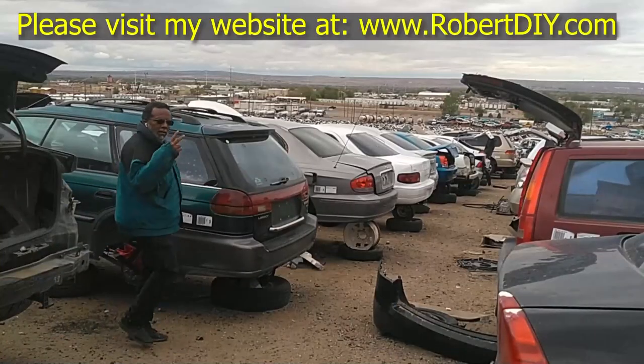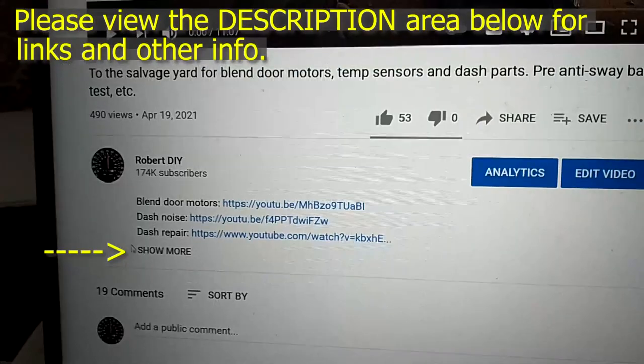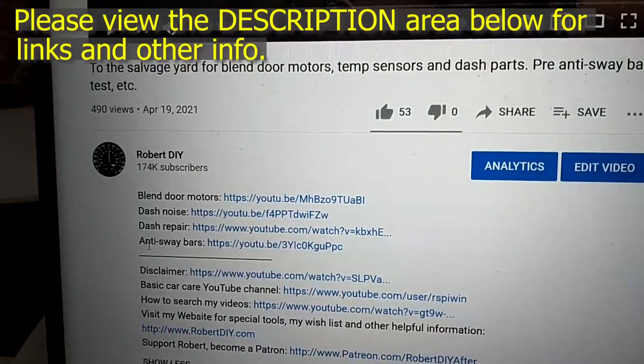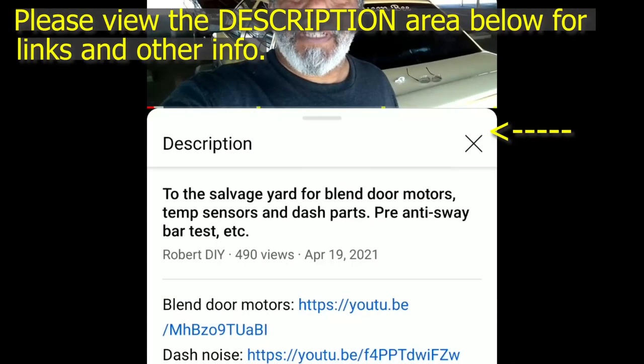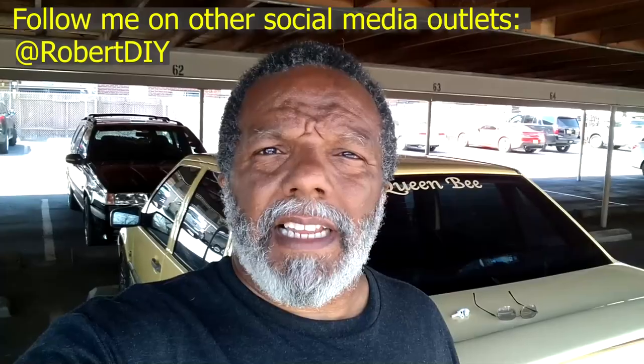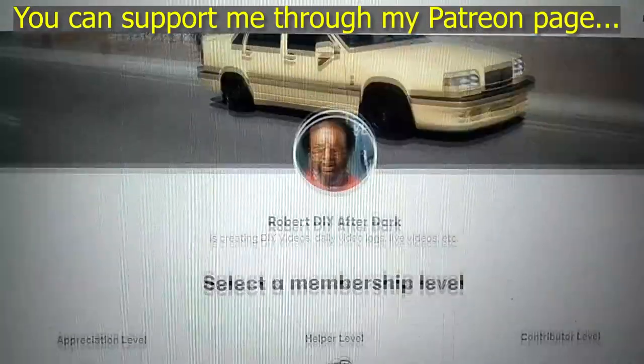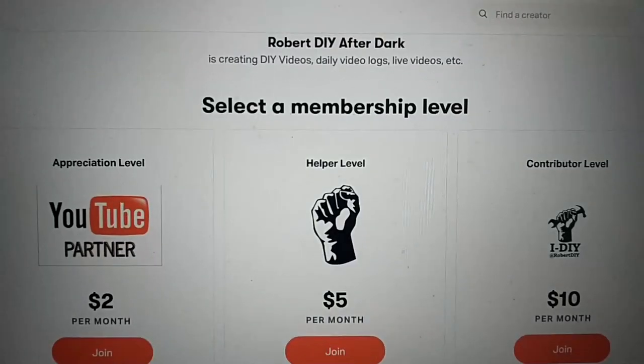Welcome to hanging out with Robert, that's me. This video contains things that I encounter throughout the day. If I complete a task and you'd like to see the details, you can click on the link in the description below. This video also contains tips and tricks I've learned throughout the years. I plan on leaving this video accessible for about 30 days. After that, you can view it through my Patreon account.